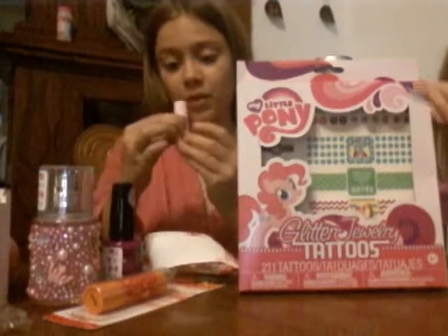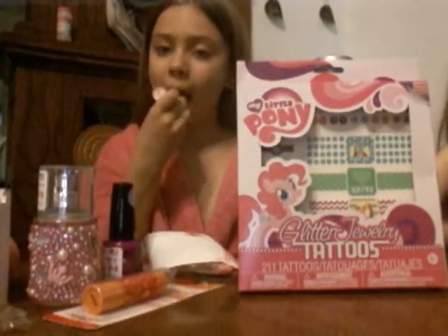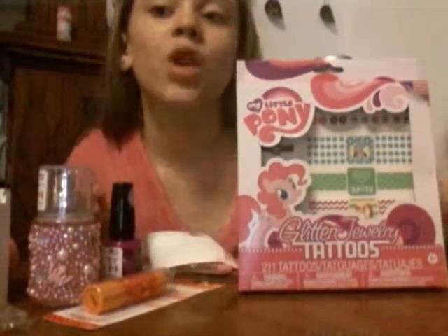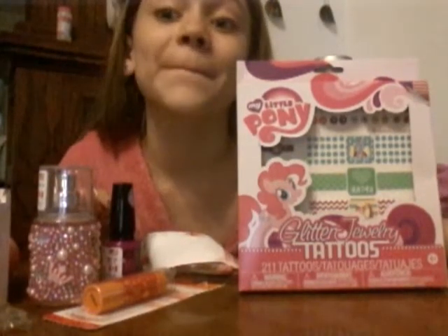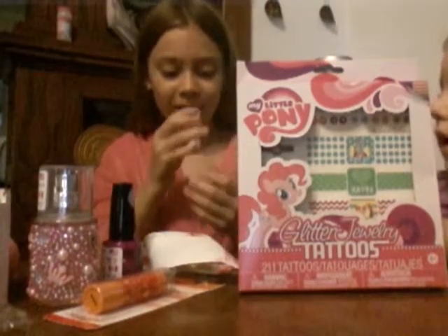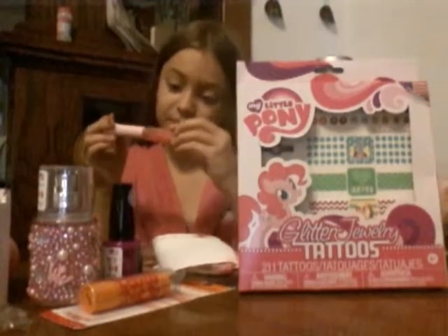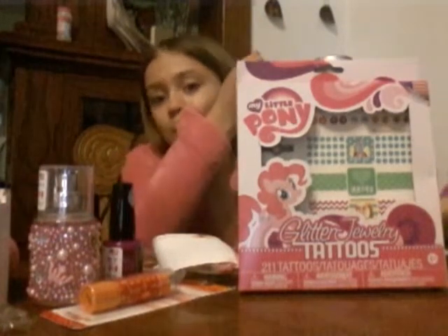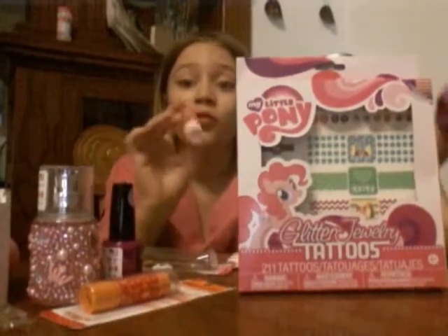Alright, I love this — I'm going to try it on. Whoa! It's like an orange-ish color. It smells like cotton candy. That looks amazing. I'm going to take this off. And this is a really cool color.